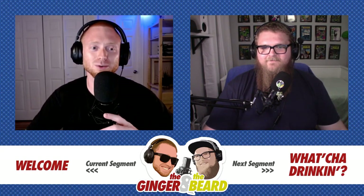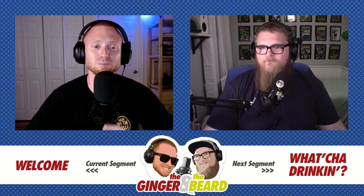Oh man, this is exciting! Special midweek episode. In place of our typical weigh-ins episode this Tuesday, we decided to do a special review episode of the Craft-A-Brew beer kits.